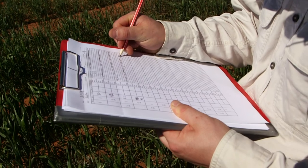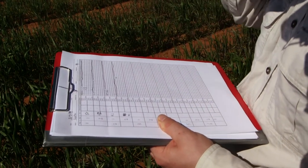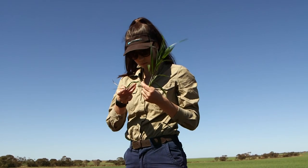At each site, data on aphid movement and numbers is being collected. The first trial is looking at whether the Russian wheat aphid is migrating into the trial plots. We have treated seed compared with untreated seed of two varieties — Scepter and Spartacus — to determine whether or not they are causing economic damage.